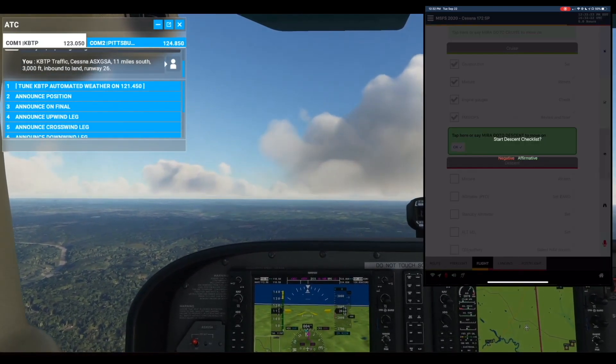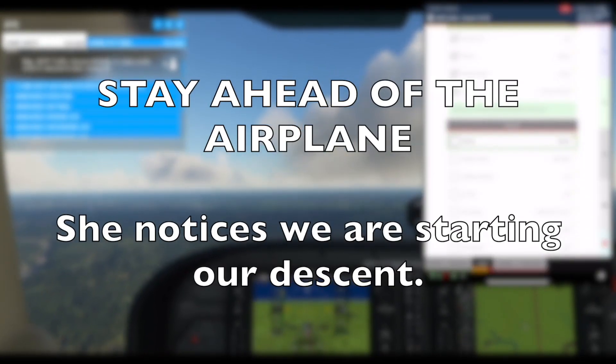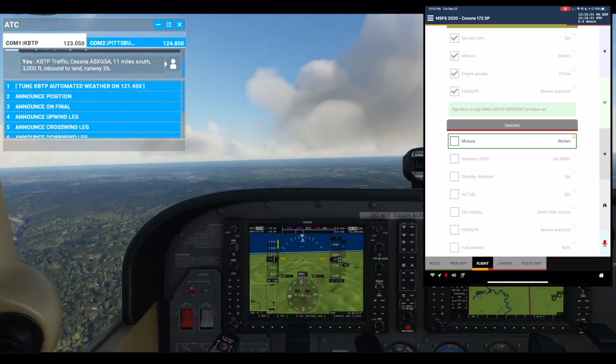Start descent checklist. Affirmative. Descent section. Mixture: Rich. Check.